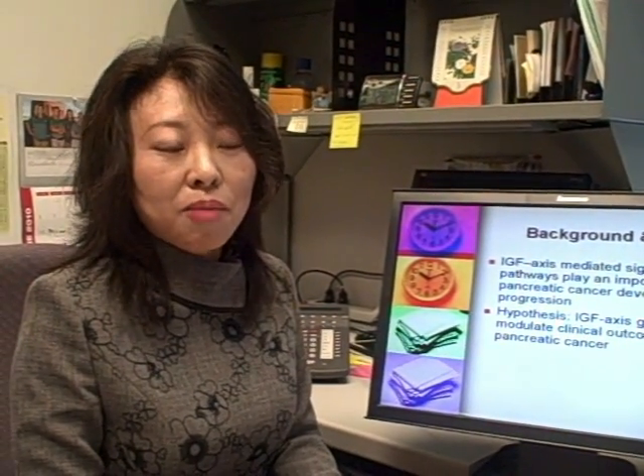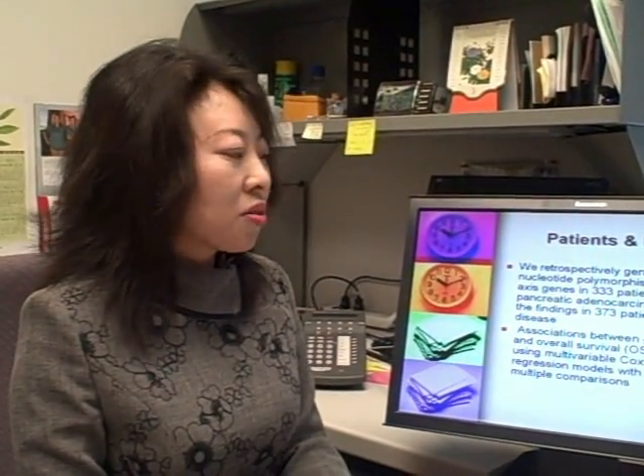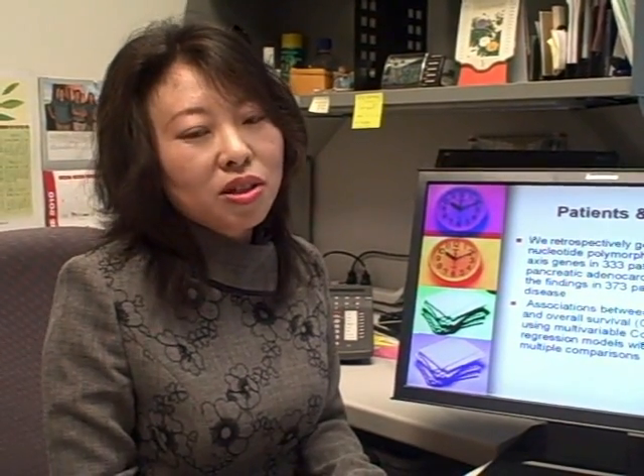The IGF axis is critical for maintaining tissue homeostasis, regulating cell proliferation, differentiation, and migration. We hypothesized that IGF axis genetic variations modulate clinical outcome in pancreatic cancer. We genotyped 41 SNPs from 10 genes in 333 patients with localized tumor and validated the findings in 373 patients with advanced disease.